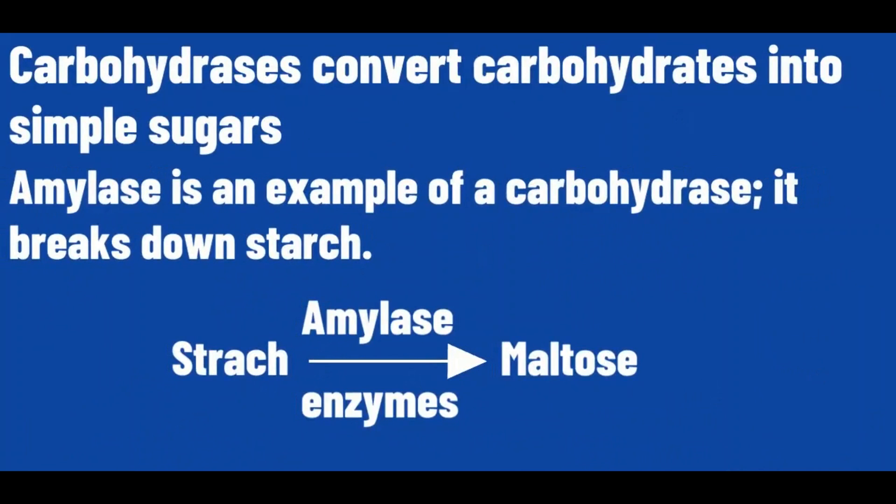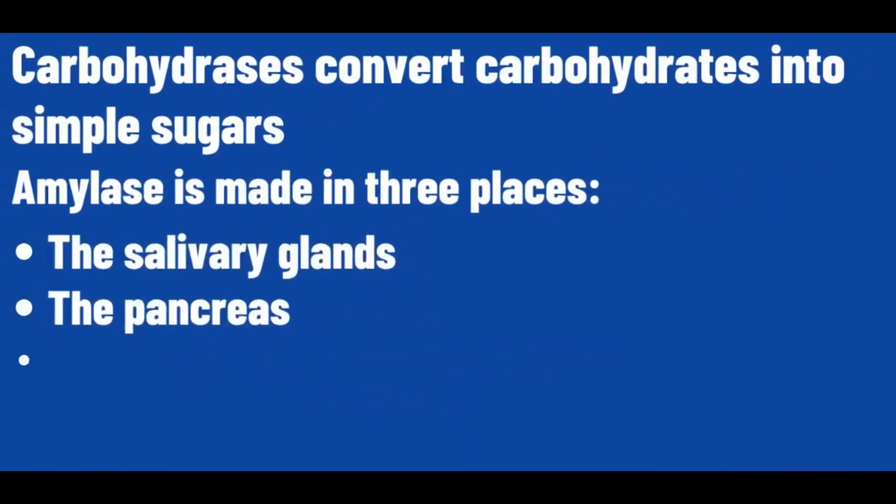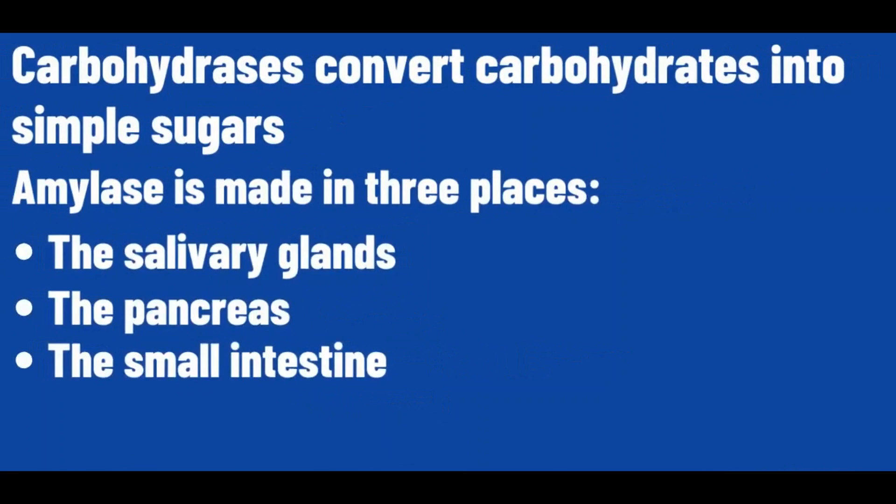Carbohydrases convert carbohydrates into simple sugars. Amylase is an example of a carbohydrase — it breaks down starch. Amylase is made in three places: the salivary glands, the pancreas, and the small intestine.